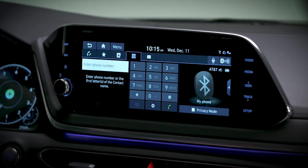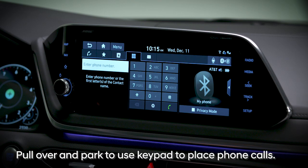Finally, if you need to place a call using the keypad, be sure to pull over and park to do so. It's that simple.